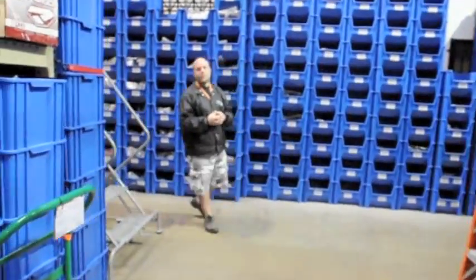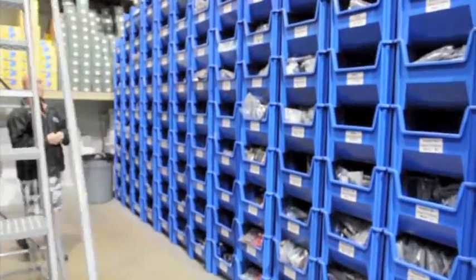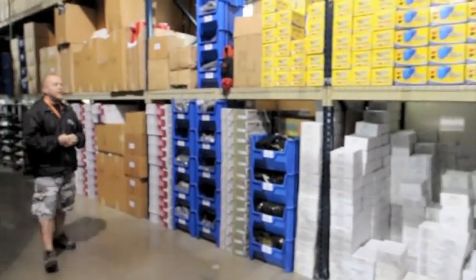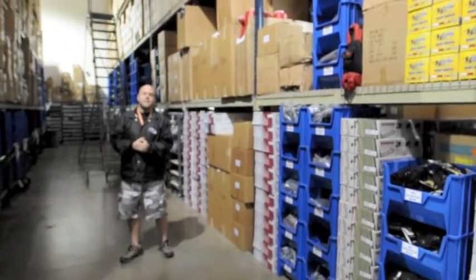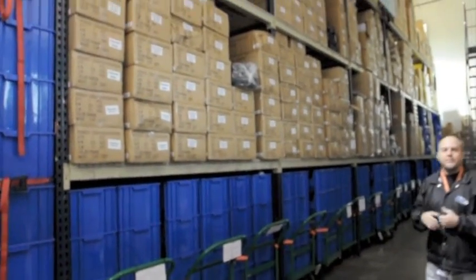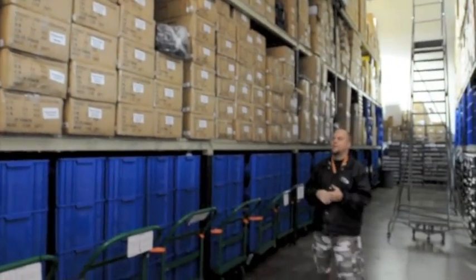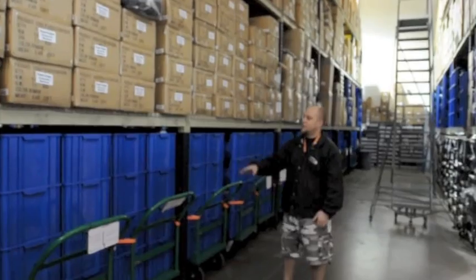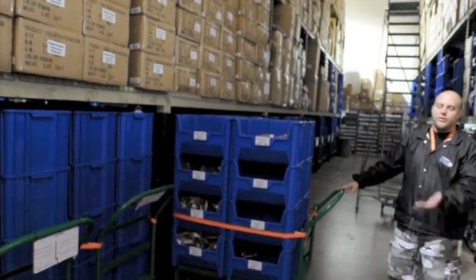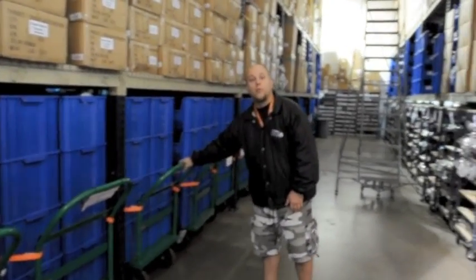Coming back around this way, we'll show you the last aisle. Down this aisle this houses a lot of our gear bags — just different kinds of bag setups. You can look for some from Planet Eclipse, some Empire, NXT, Sly — all your bags are going to be here, as well as these roll-out dollies. Again, more blue bins — roll them out, know what products are on the bins, pull it out of there for your order. It just helps us stay more organized.